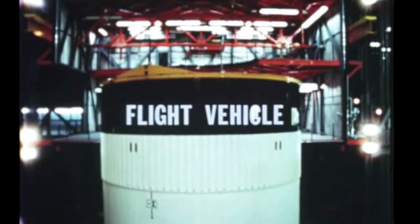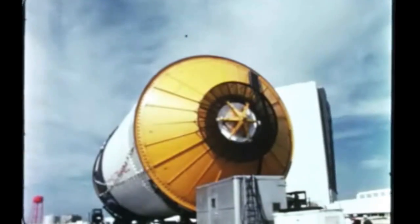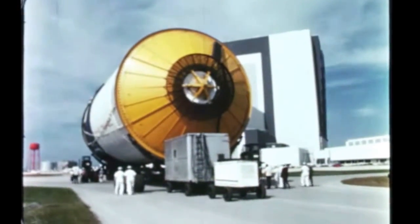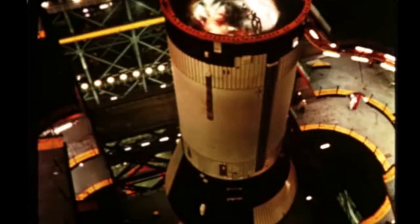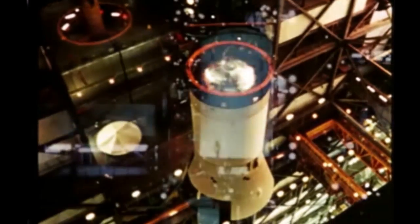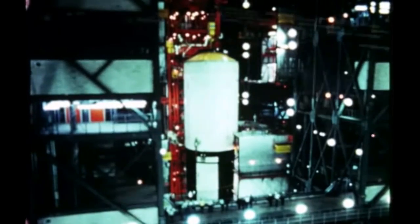The first Saturn V flight vehicle was erected at Kennedy Space Center last quarter, except for the second stage. A simulator substituted for the actual stage, which was still undergoing acceptance testing at the Mississippi Test Facility. The second stage arrived at KSC in January after successful completion of acceptance tests. The upper portion of the Saturn V flight vehicle was de-erected in mid-February in order to permit removal of the second stage simulator and its replacement with the actual stage. Use of the simulator had allowed checkout of the available stages and ground support equipment before arrival of the second stage.